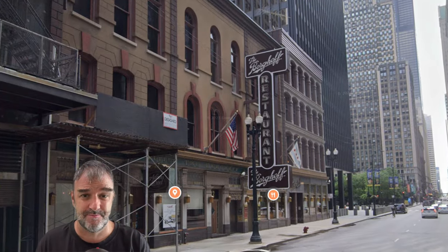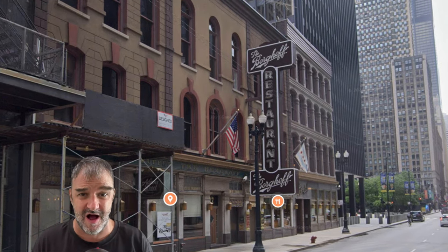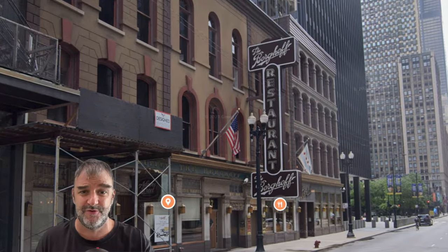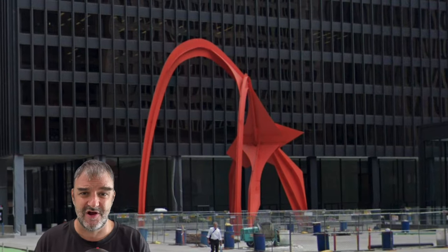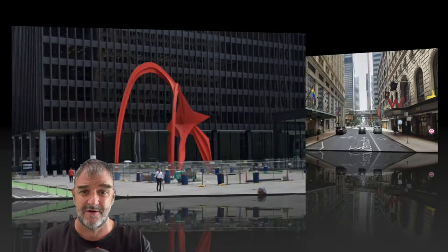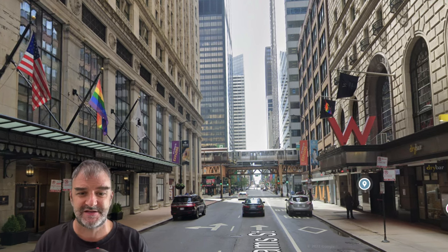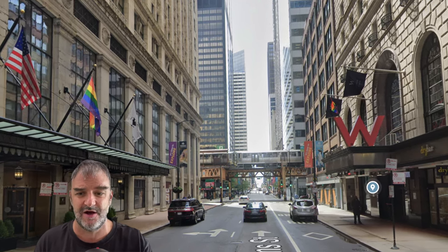Right away we pass the Burghoff, a famous landmark restaurant in downtown Chicago. Then we pass the Chicago Calder right here in front of the IBM building, so we're seeing some pretty famous stuff downtown. We continue down Adams Street, seeing the Loop tracks in front of us and the W Hotel on the right.